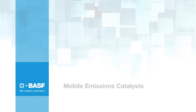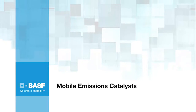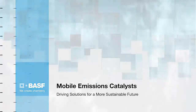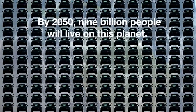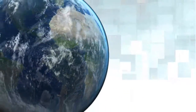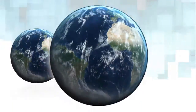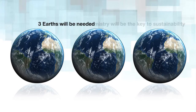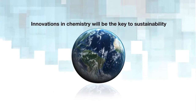BASF's Mobile Emissions Catalysts are driving solutions for a more sustainable future. By 2050, 9 billion people will live on this planet. If changes are not made, the resources of almost three Earths will be needed to meet the demands of the population. Because we only have one Earth, innovations in chemistry will be the key to sustainability.